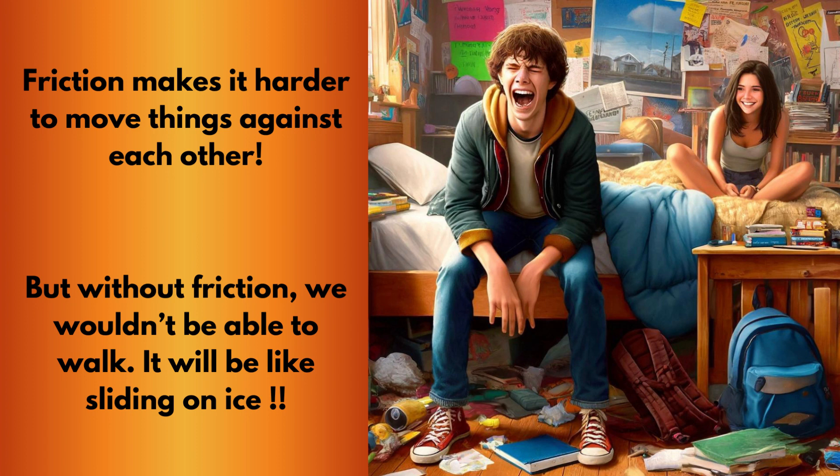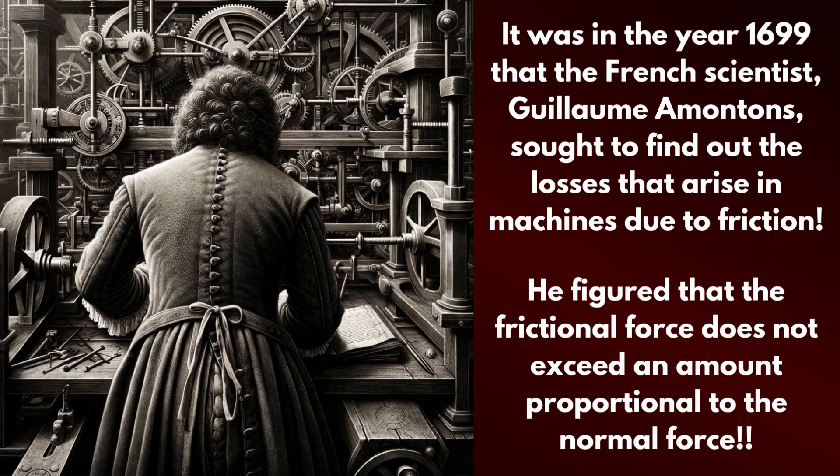It's the force that makes it harder to move things against each other. But hey, without friction, you'd be sliding around like you're on ice. Want to hear some crazy facts about how this invisible force works? Okay, science nerd, hit me. Sam chuckled.